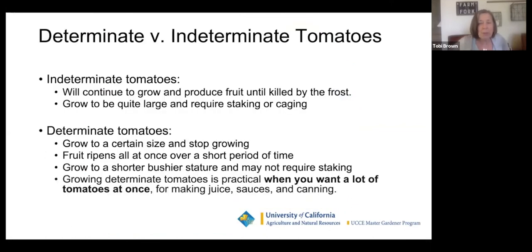Most tomatoes you will buy are indeterminate. Indeterminate tomatoes continue to grow and produce fruit until they're killed by frost — they can get really big and require staking or caging. Determinate tomatoes grow to a certain size and then stop growing. The fruit ripens all at once over a short period of time and they grow shorter and bushier. Some people don't even cage or stake them.